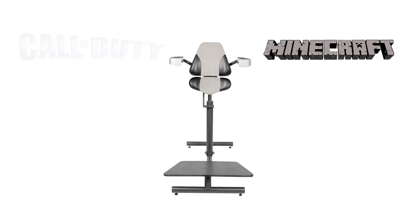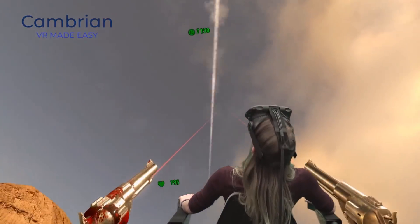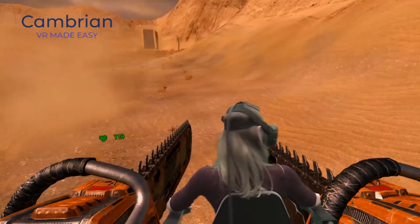The VR Chair is a logical part of any VR system. Better ergonomics give better gameplay. From a total noob to a pro, our provided software helps you precisely adjust any aspect of movement in VR.